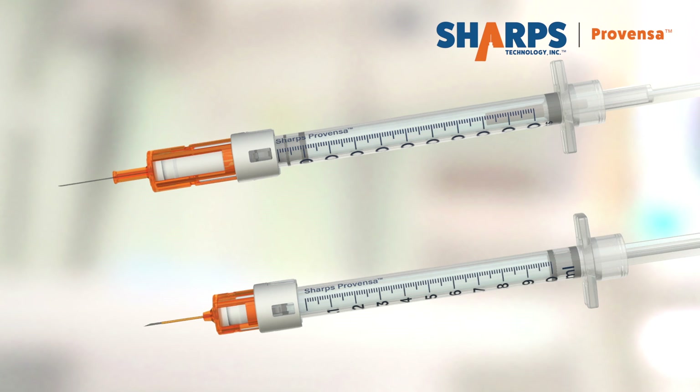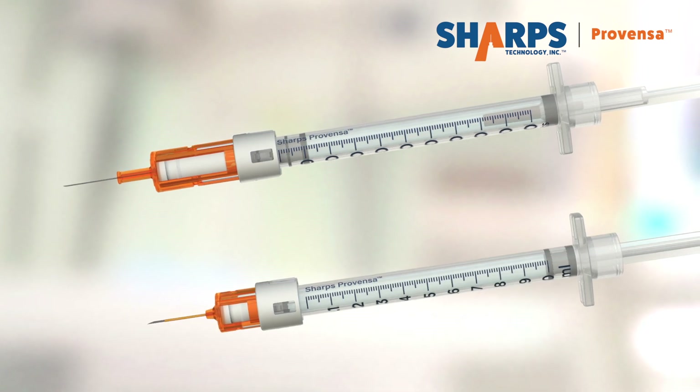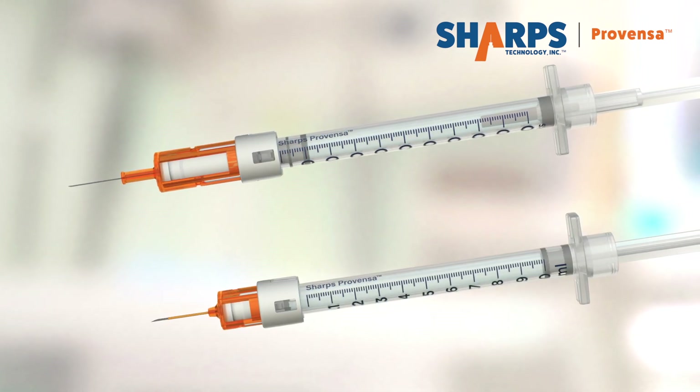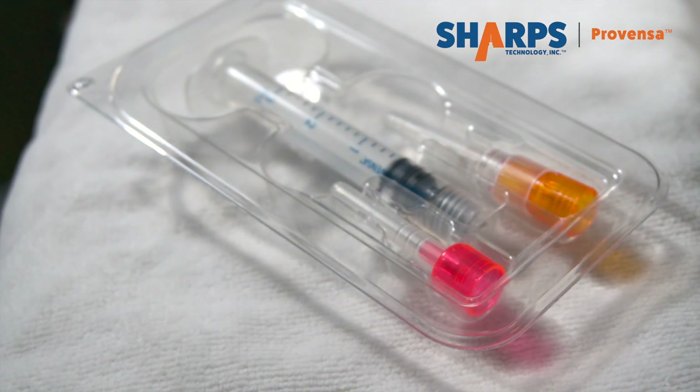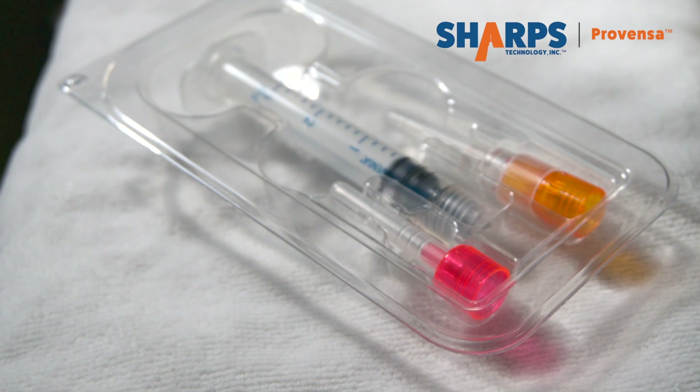Sharps Provenza 1ML and 1ML RS are available showing measurements in units and milliliters. The interchangeable needle head design accommodates virtually all needle lengths and gauges.